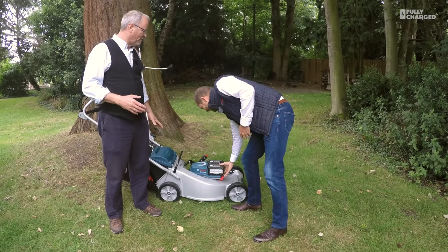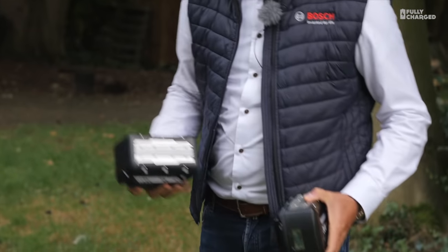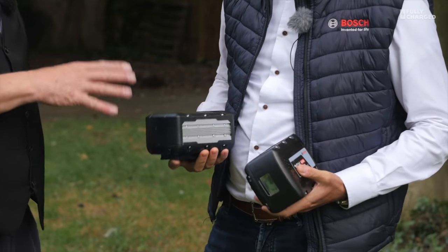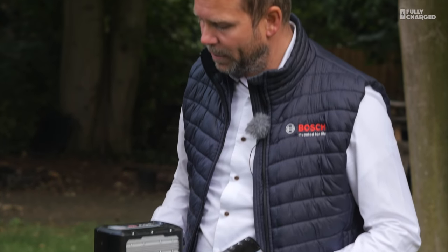The batteries look quite small to me — you'd think batteries on a lawnmower would be the size of a tea chest — but those are the batteries. Roughly how long can you mow with both fully charged? If they are both full you can mow between one and one and a half hours, which is quite similar to a full tank of petrol.